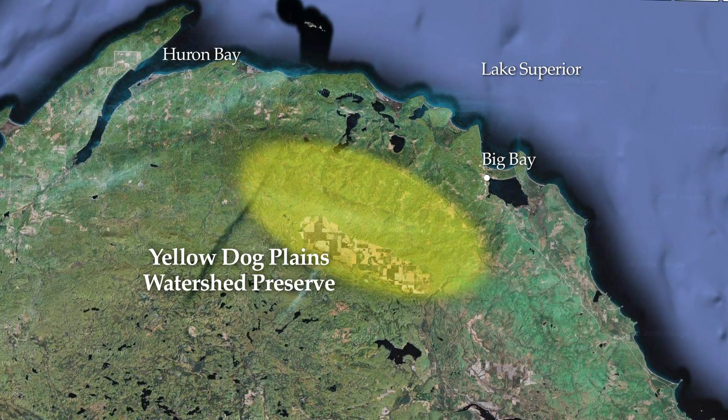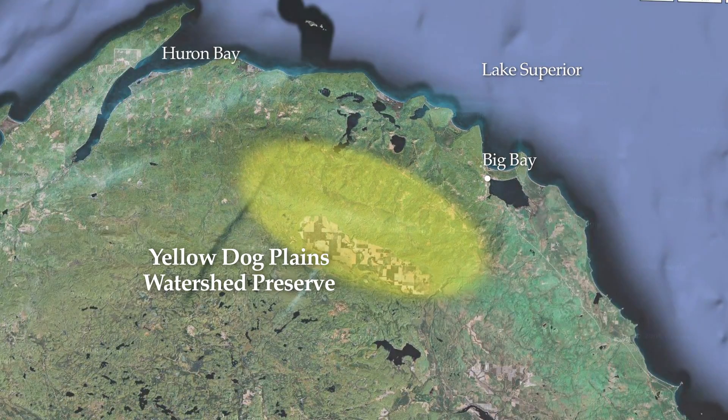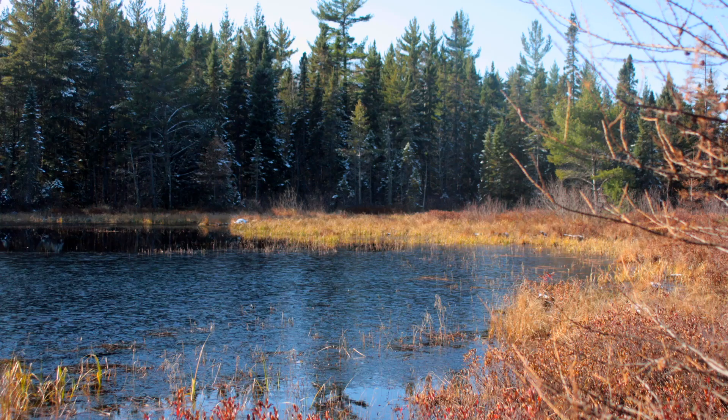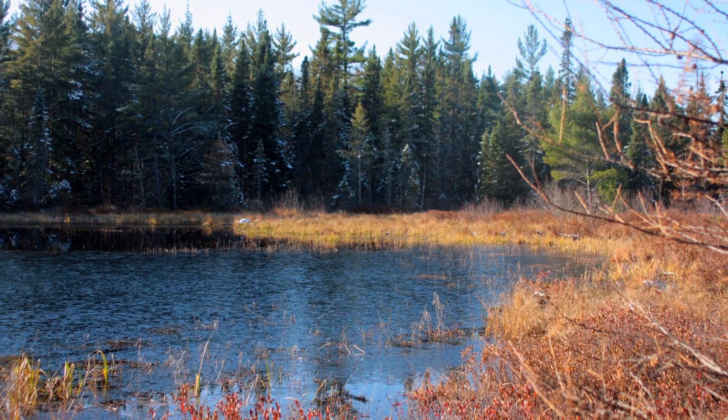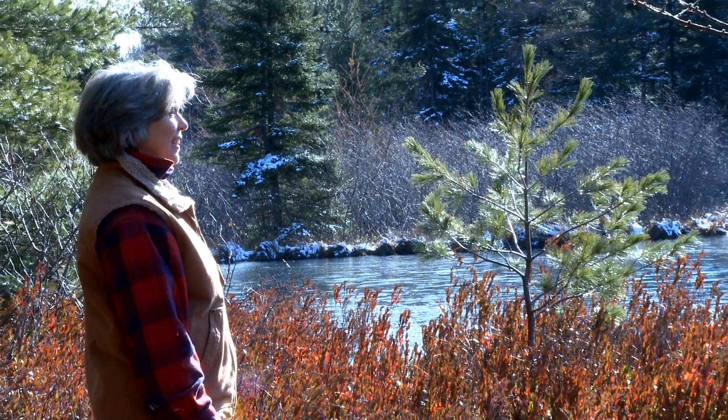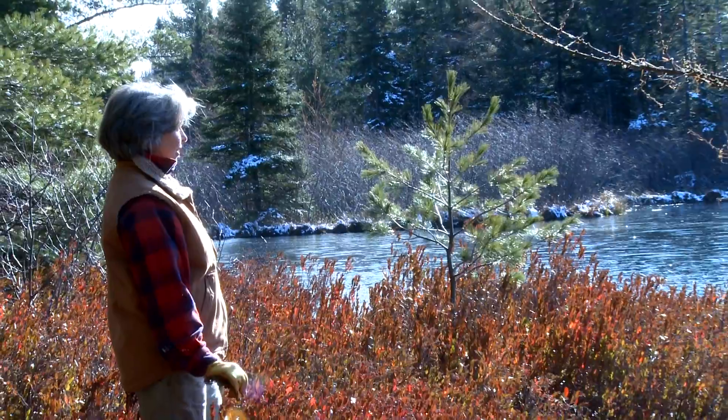The Yellow Dog Plains sits in the middle of the Mishigami Highlands. It's very flat, it's very sandy, and its current use is basically as a managed tree farm. And it's surrounded by wetlands and surrounded by wilderness areas. So it's just a very rare piece of the world that hasn't been developed yet.